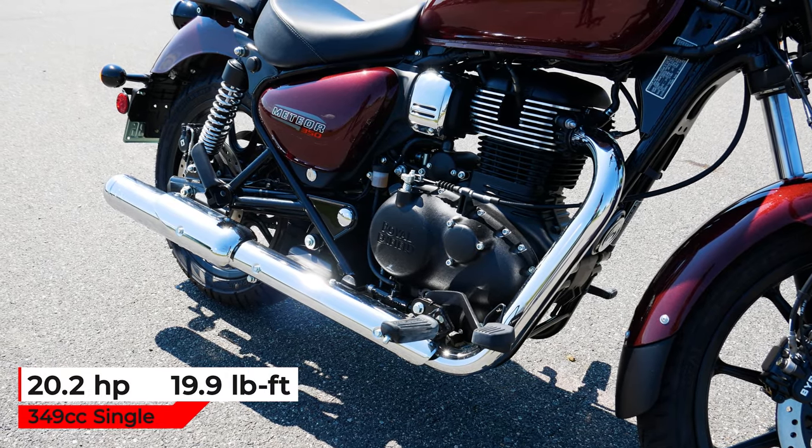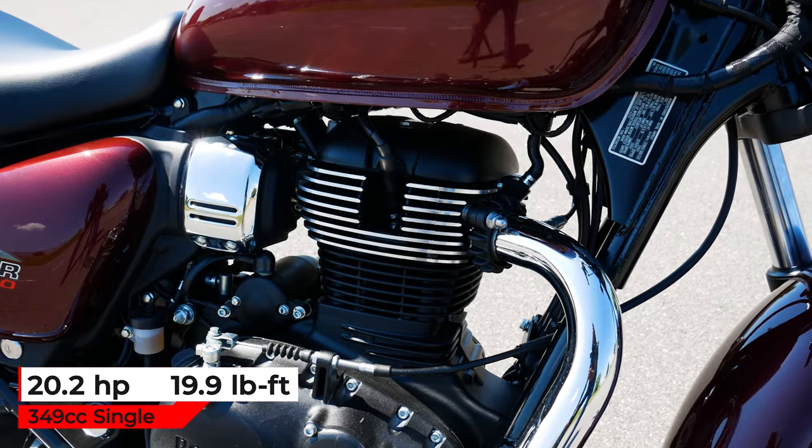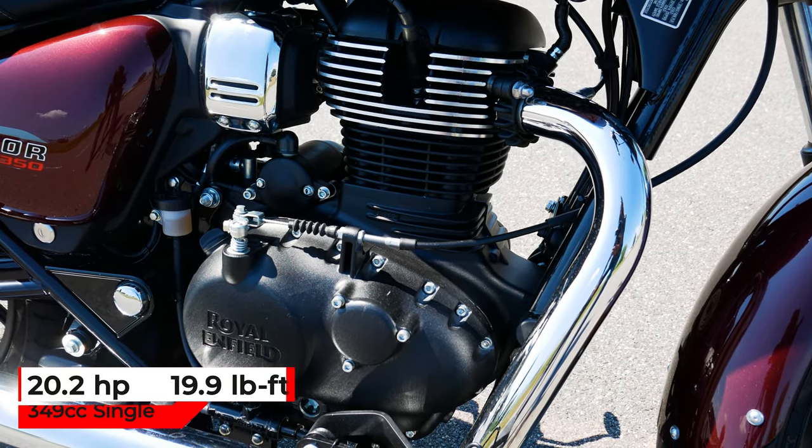The Meteor 350 is powered by a 349cc single-cylinder engine. The engine produces 20.2 horsepower and 19.9 pound-feet of torque.